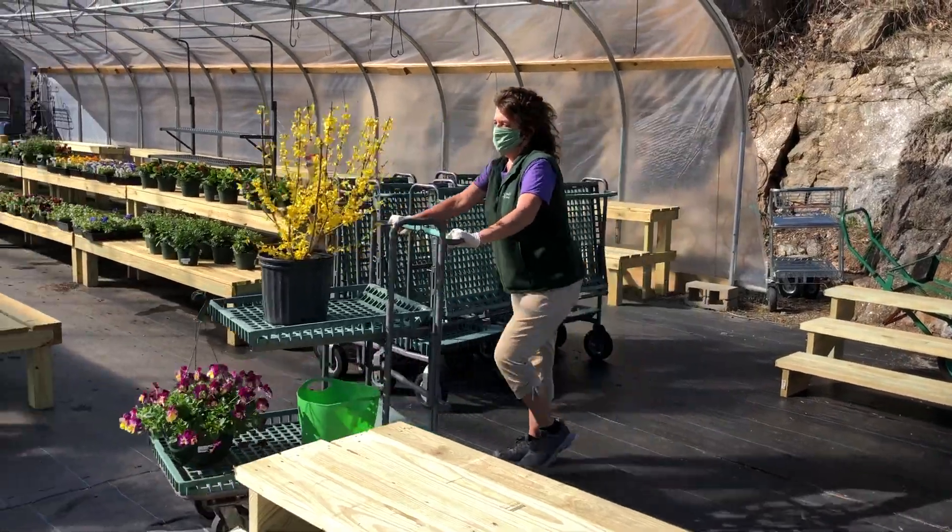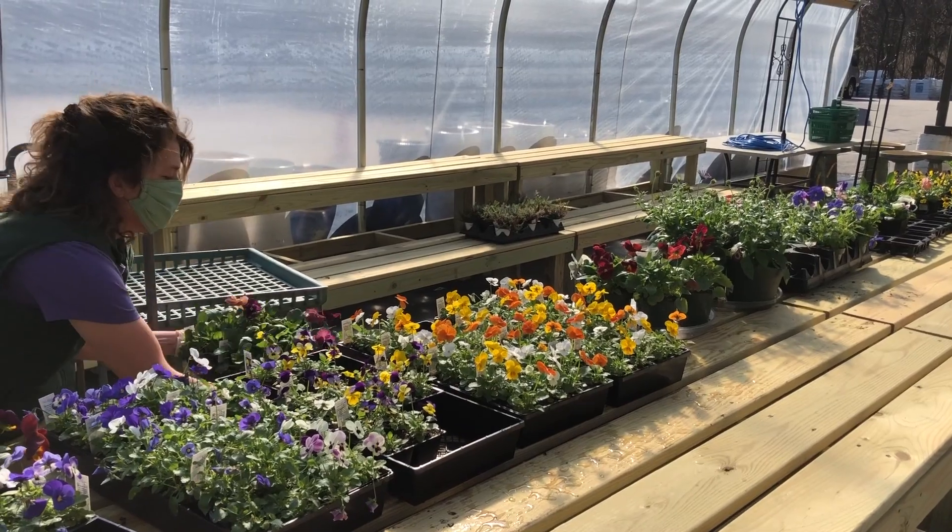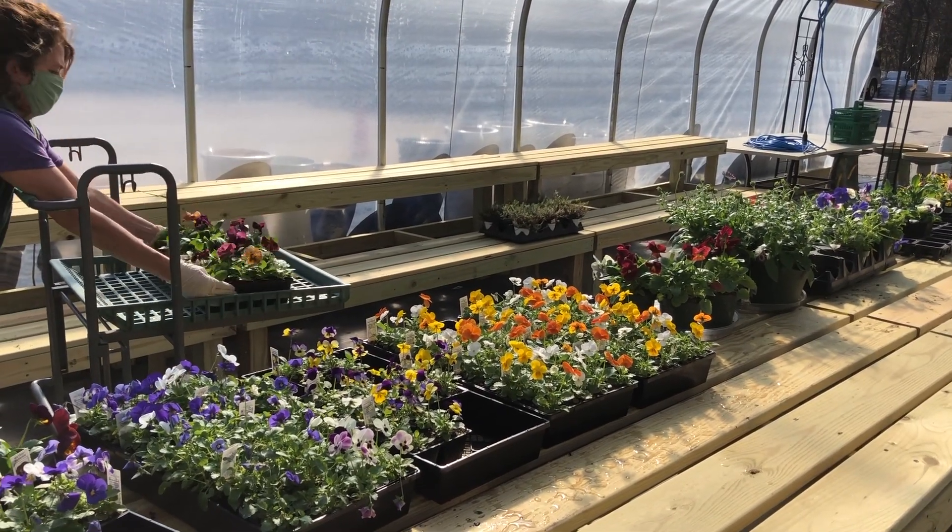All of our staff will have gloves on for pulling orders, be cleaning cart handles regularly, and have masks on when speaking to customers.